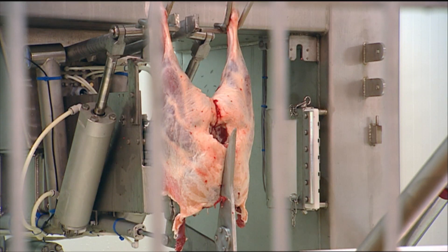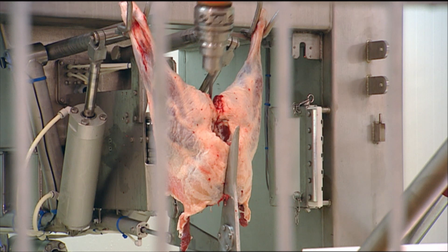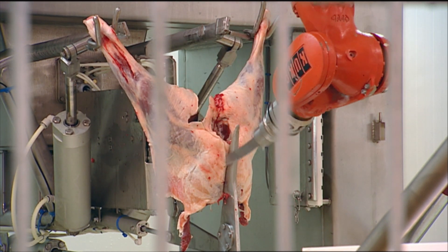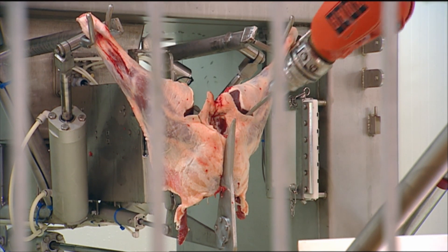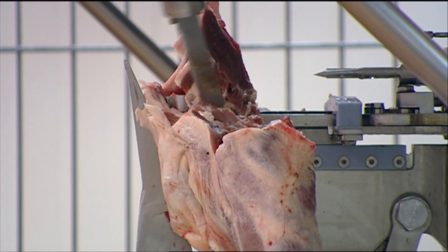Part of it was safety — we were looking to remove a lot of high-risk jobs like band sawing and knife work. Part of it was yield improvement, partly because of band saws, but also some of the automation equipment can give better yield of meat, leave less on the bones, and there's labour saving as well.